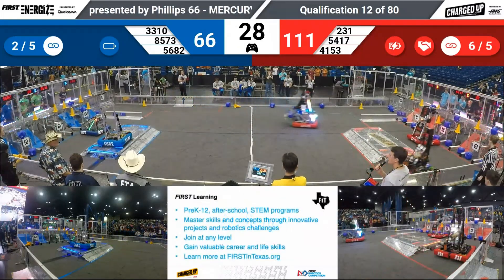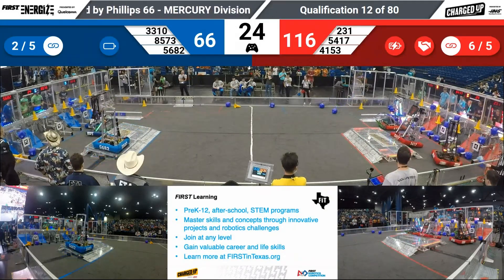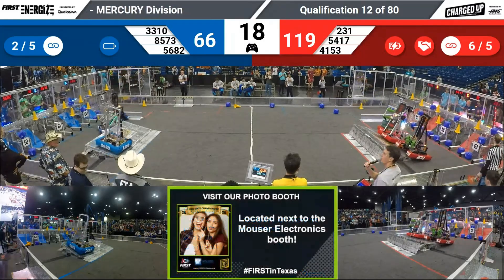On the blue side in the end game, we have one robot up. Red looks like they're lining up with Audie. 2-31, maybe going to join them. Blue trying to get more links — blue with two, red with six.